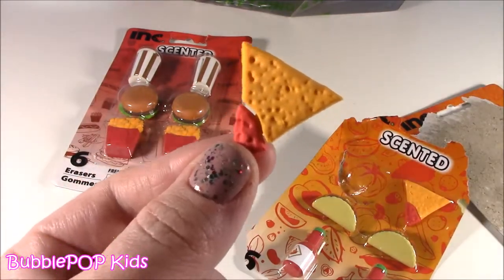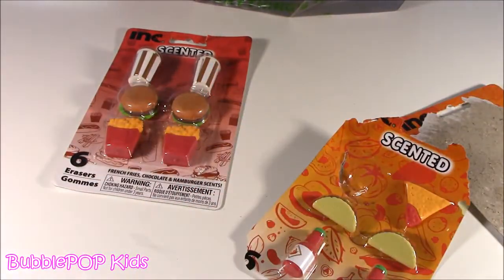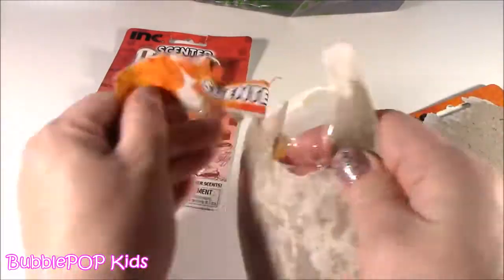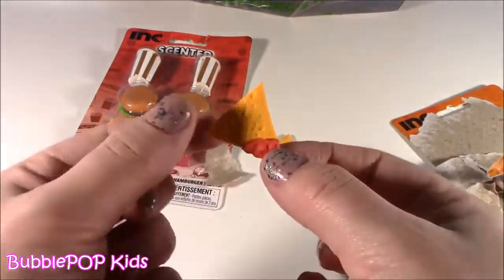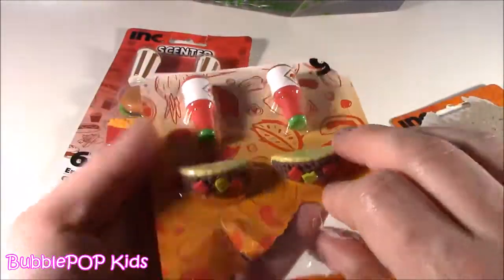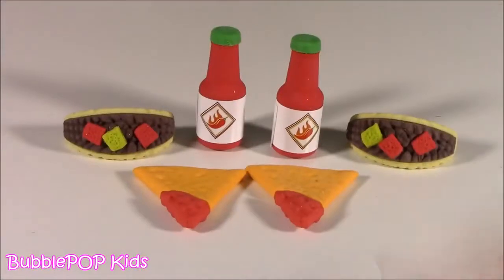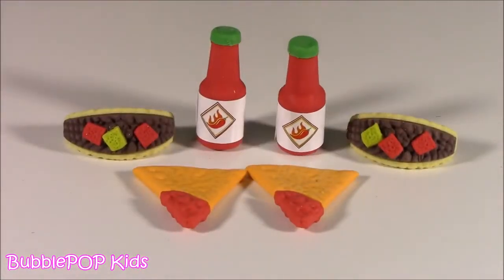Oh, that scent is spicy! It doesn't burn you but it is so spicy — smells like a Dorito with some jalapeño on there. I don't know how they got that scent. Normally these scented erasers are kind of pricey but here you get six for a dollar. We got some hot sauce ones too — does it get cuter than this?